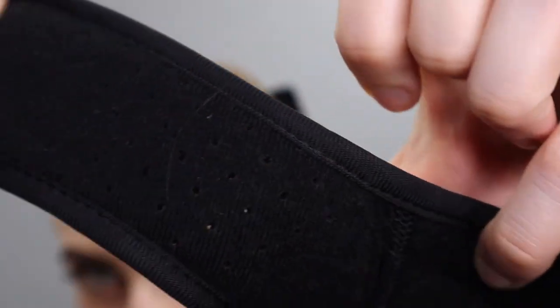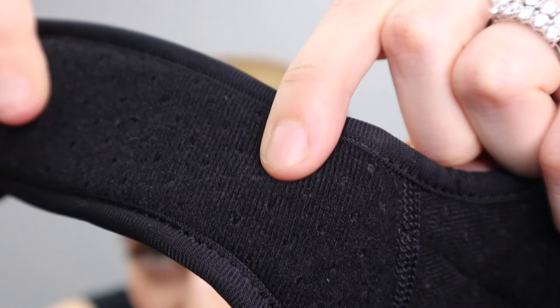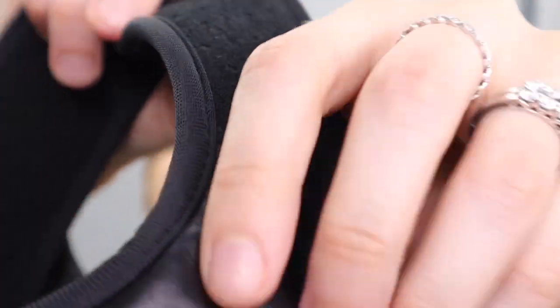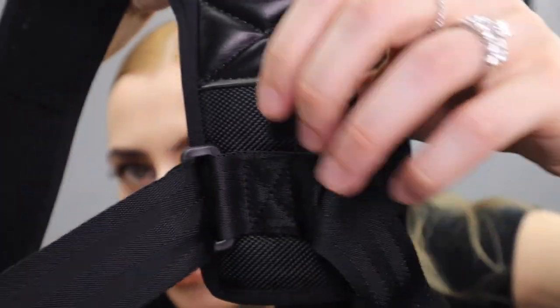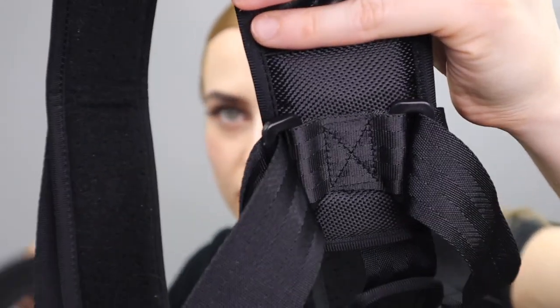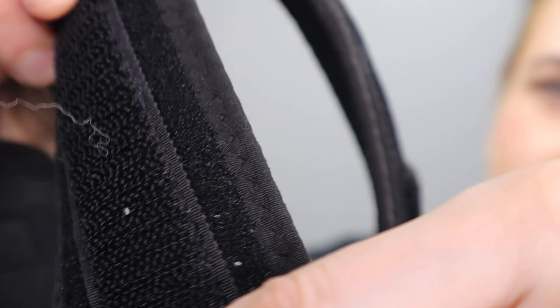They have this cool logo on it — very soft, nice material, as you can see. And it's good quality. This is my old one, which is kind of more rough and different.